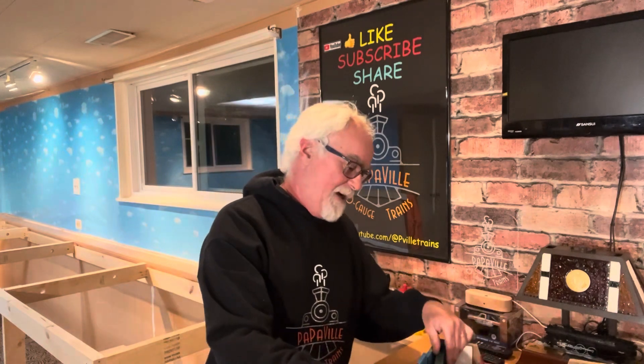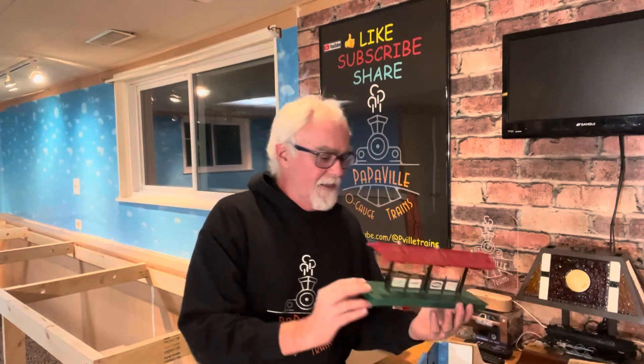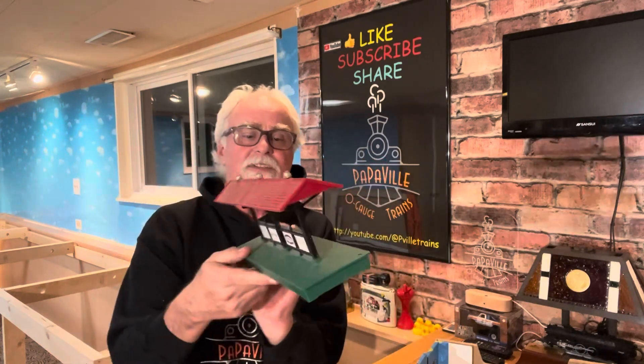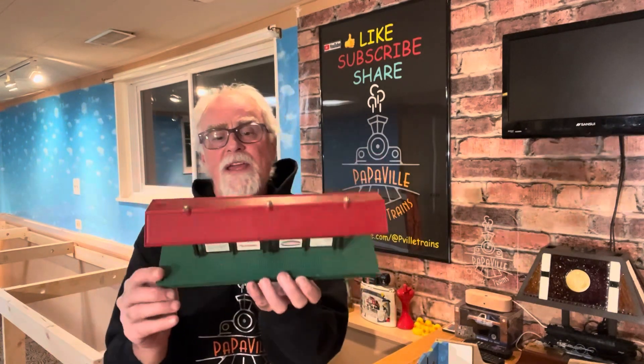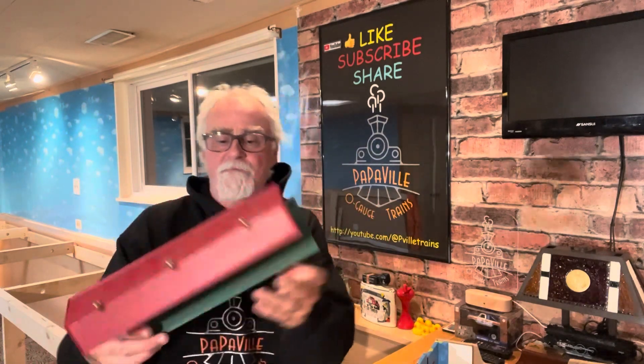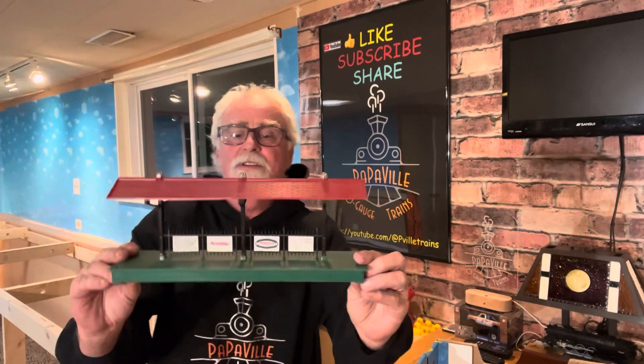I found this on Facebook Marketplace. So this was the item that I saw right away and I figured, hey, I at least did halfway decent. As you can see, it's a nice station platform. It is not a lighted platform, but it is a nice one. Good condition.